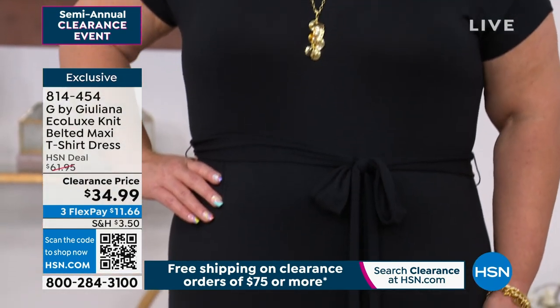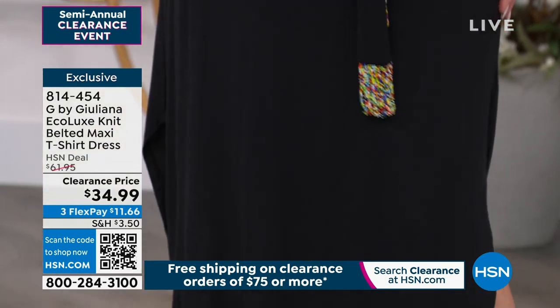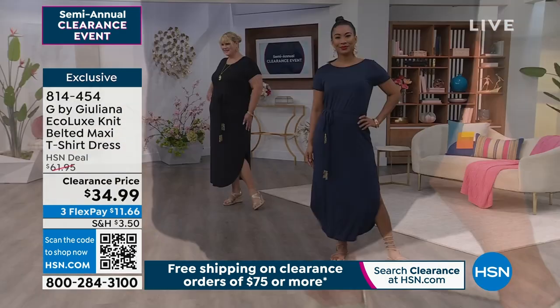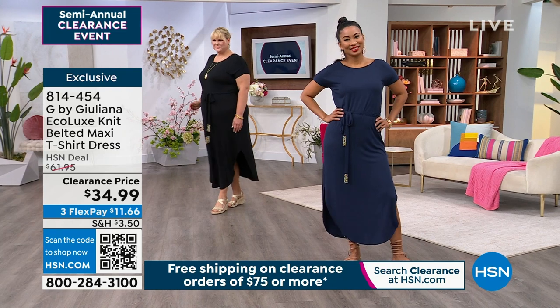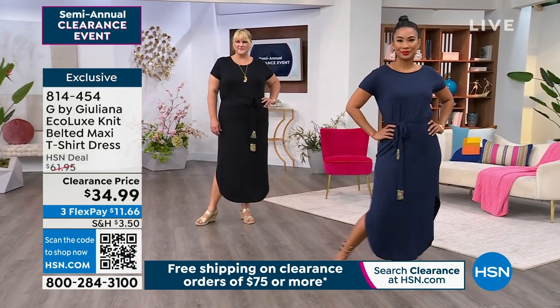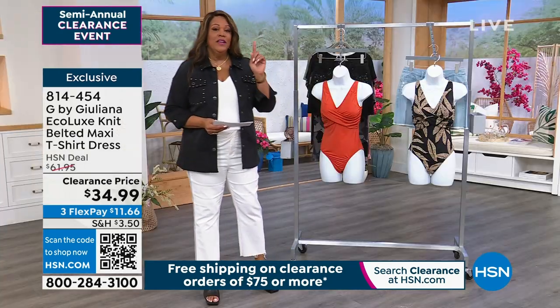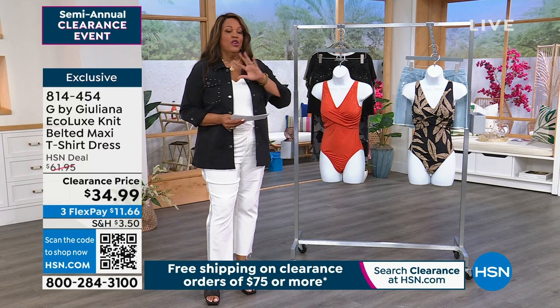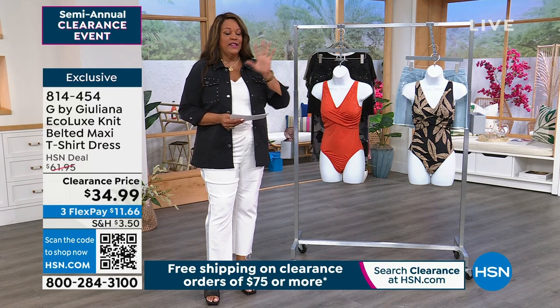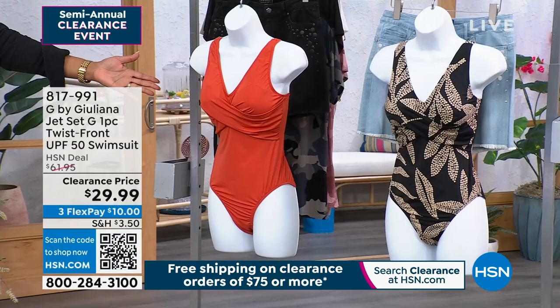Here's how easy it is to order: just choose your color first — black, navy, or chili if you can get it quickly. You can use your debit card, PayPal, or any credit card, and you're only going to spend $11.66. That's your first payment, so you don't even have to spend the full $34.99 today. Get that dress home — it's going to be your summer dress with sneakers, sandals, or wedges. Dress it up, dress it down.